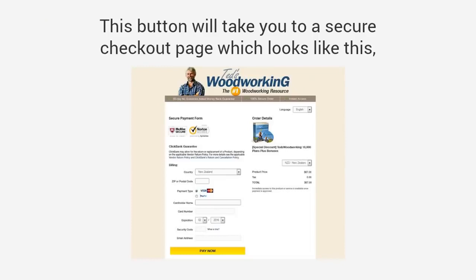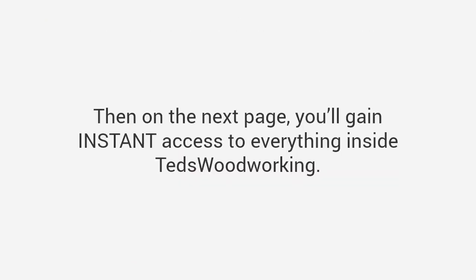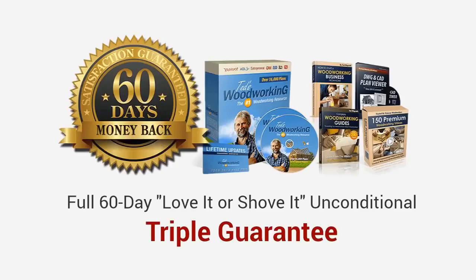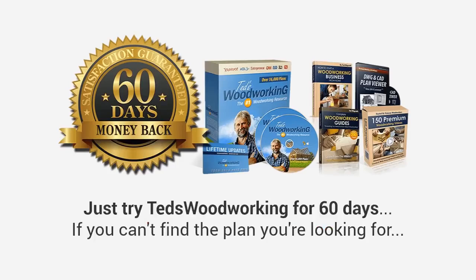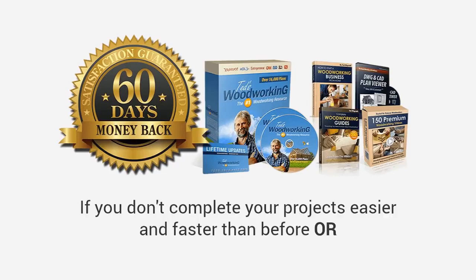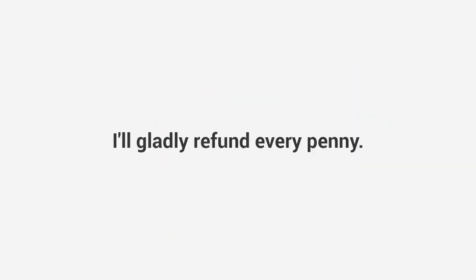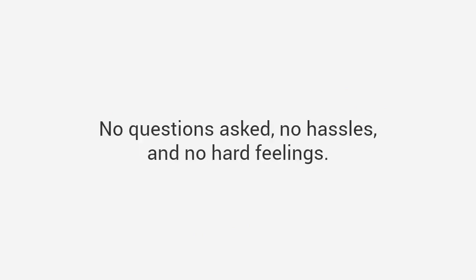This button will take you to a secure checkout page. You can enter your basic information, then on the next page you'll gain instant access to everything inside Ted's Woodworking. Plus, to make this a no-brainer decision, I'm also going to come out of my own pocket and give you a full 60-day, love-it-or-shove-it triple guarantee. Just try Ted's Woodworking for 60 days. If you can't find the plan you are looking for, if you don't complete your projects easier and faster than before, or even if you don't like the font I use in the plans — it doesn't matter. I'll gladly refund every penny, no questions asked, no hassles, and no hard feelings.